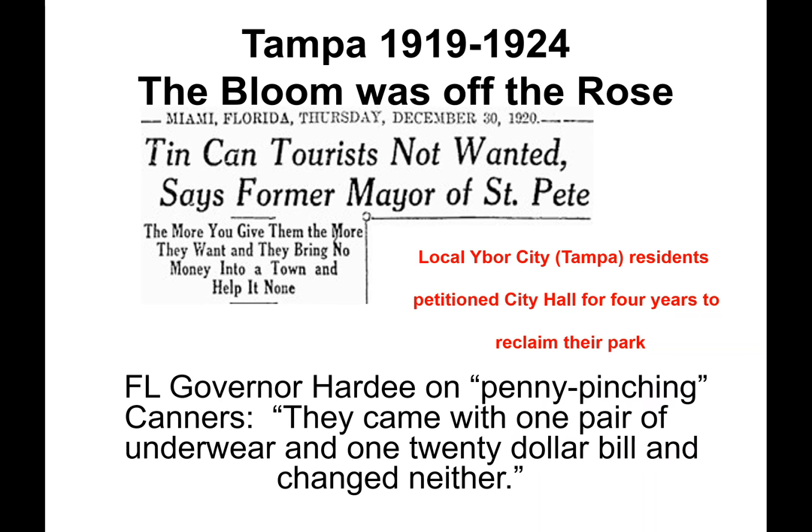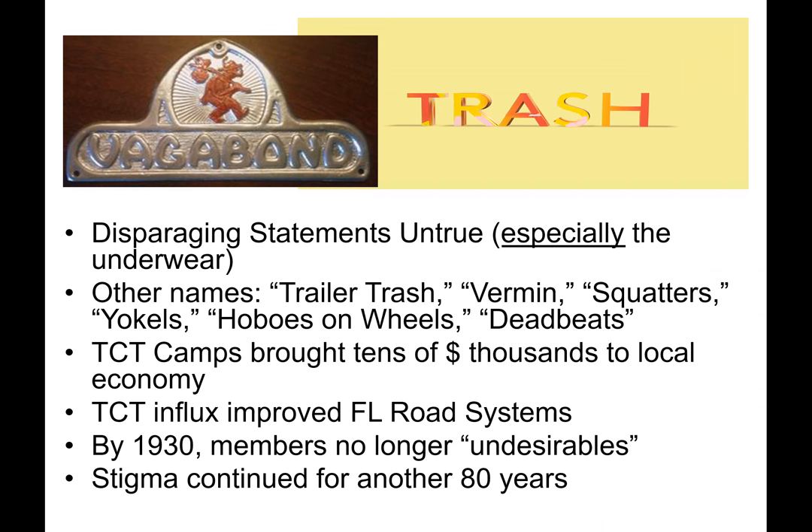Tampa was to host the Tin Can Tourist Convention from 1919 to 1924, but early on the bloom was off that rose. Beginning with local Ybor City residents who petitioned City Hall for four years to reclaim their park. The mayor of St. Petersburg also said that Tin Can Tourists were not wanted: 'The more you give them, the more they want, and they bring no money into a town.' The Florida Governor added: 'The penny-pinching canners came with one pair of underwear and one $20 bill and changed neither.' These disparaging statements were untrue — especially the underwear part. Other names earned were trailer trash, vermin, squatters, yokels, hobos on wheels, and deadbeats.